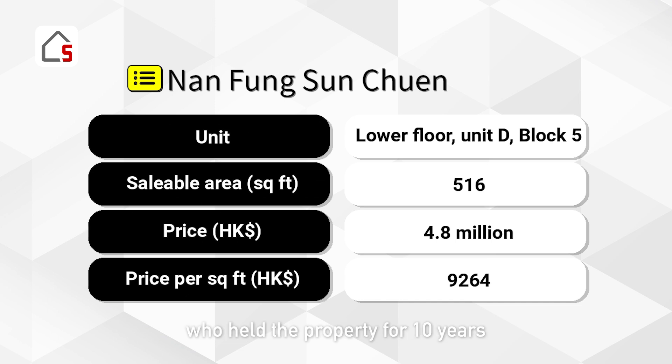One owner at NANFANG SUN CHUN, who held the property for 10 years, sold it at a loss of HK$320,000. The unit, located on a lower floor of Block 5 with a saleable area of 516 square feet, was sold for HK$4.78 million, equating to about HK$9,200 per square foot.